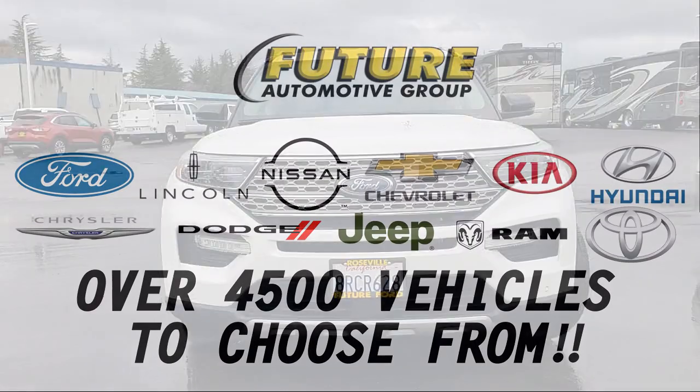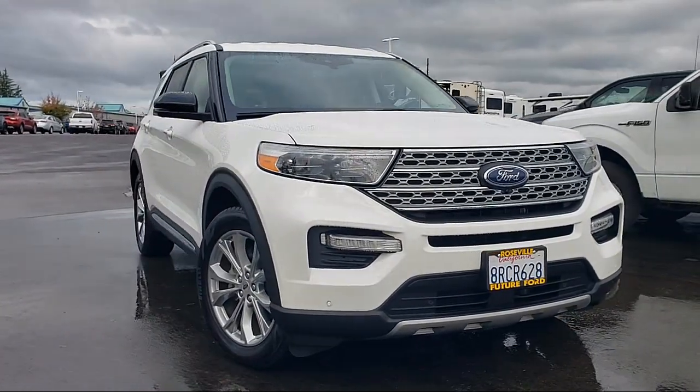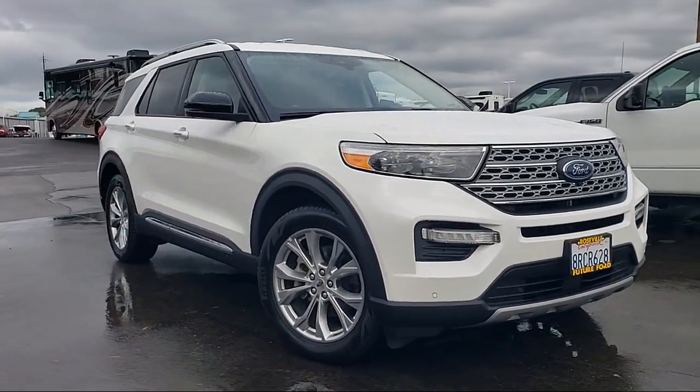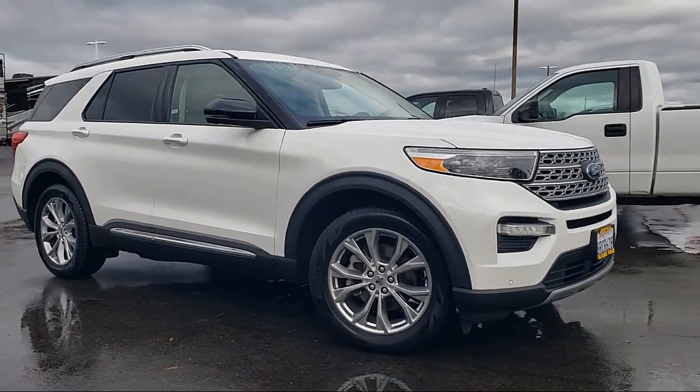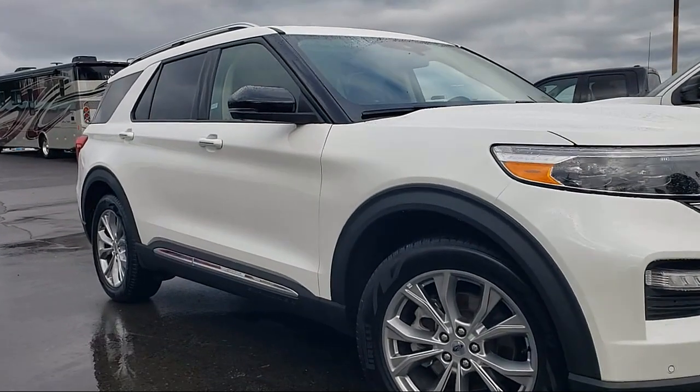For three generations, the Future Automotive Group has been Northern California's premier automotive dealer group. Here's another example of a great vehicle from our giant selection of pre-owned cars and trucks, and it comes equipped with FordPass Connect.